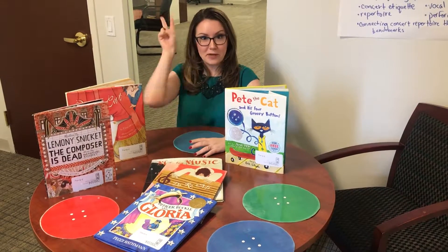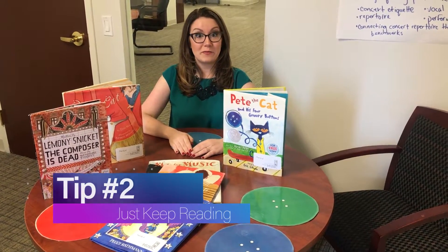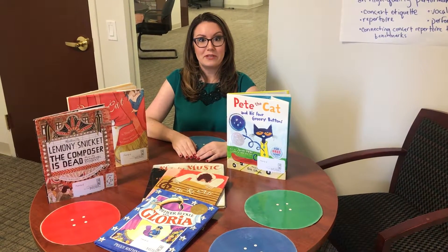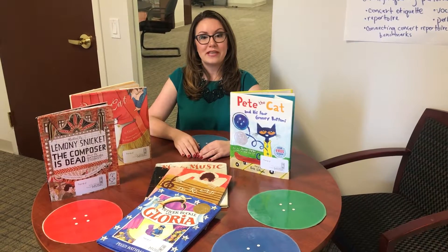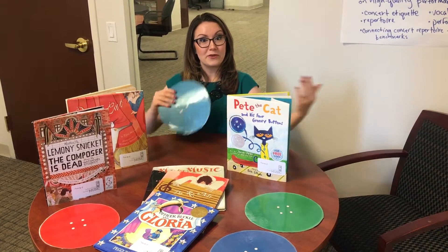Hey parents, here we are with tip number two: just keep reading. For another fun way to avoid summer boredom, pick a book that your entire family can read and try scheduling a time when you can all meet to talk about it. You can even start a family book club — make it a fun party with a theme based on the book you're reading.